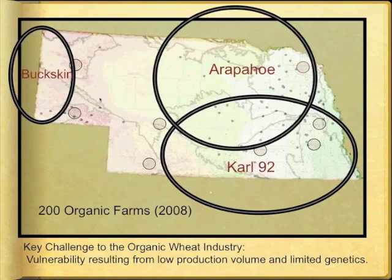Three varieties predominate on organic farms across Nebraska. Seventy percent of wheat sourced by Bay State Milling near the Wyoming border is Buckskin. Carl 92 dominates organic farms in southeastern and south-central Nebraska because most millers seek at least 12% grain protein. In 2009, Carl 92 at 13% protein was half a percent higher than most other varieties and was the only line that met Bay State Milling's criteria for baking quality among the 20 lines tested. Arapaho is a third popular variety among organic farmers in Nebraska.